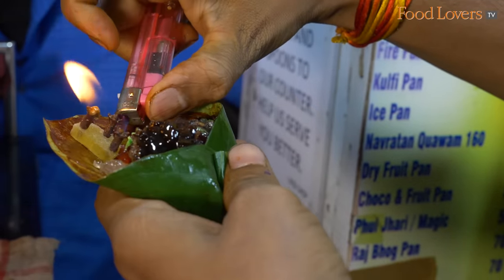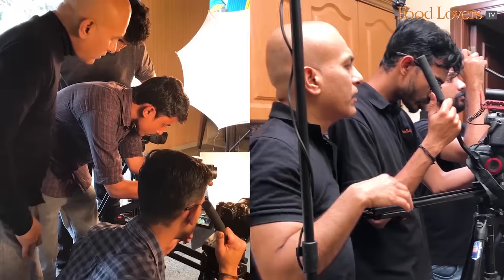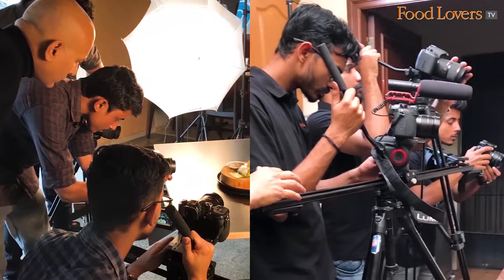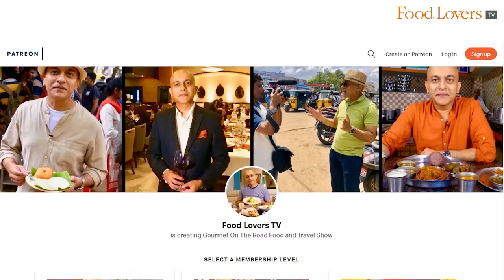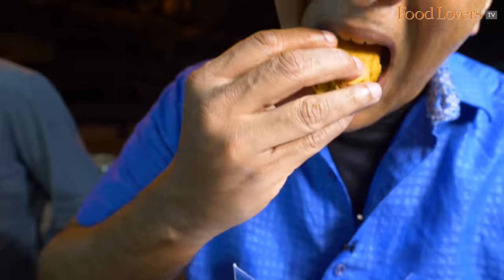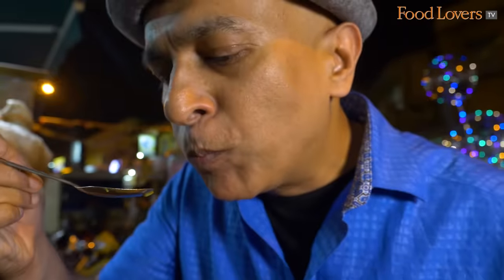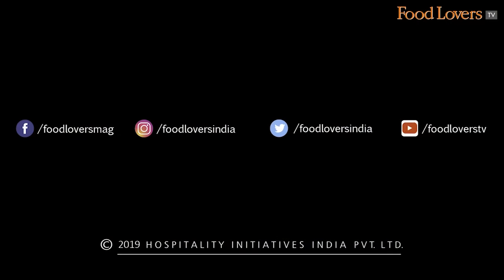Until the next time, stay safe and happy eating! At Food Lovers TV, my team and I work hard to produce engaging food and travel videos. If you like our work, do check out our Patreon page where you can pledge a nominal sum in lieu of special privileges like behind-the-scenes footage, early video release, exclusive Q&As, merch and much more. For more info, check out the link in the description below.